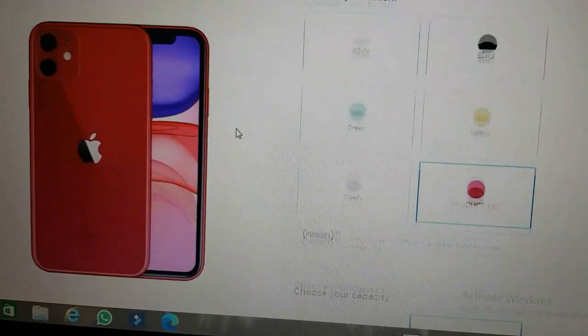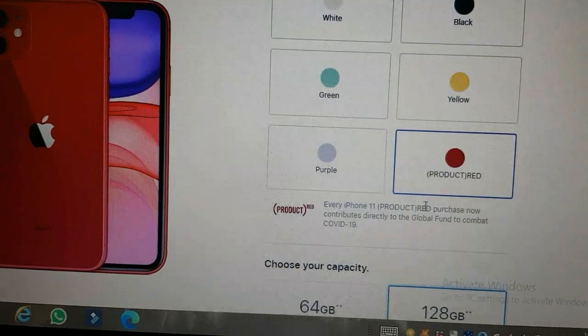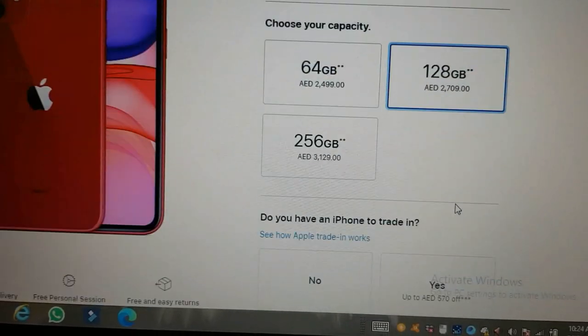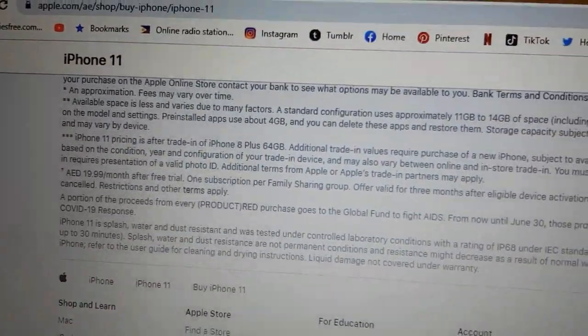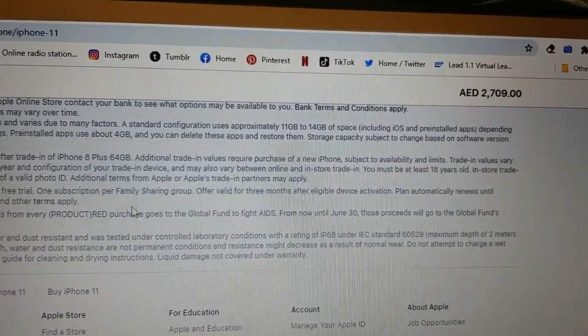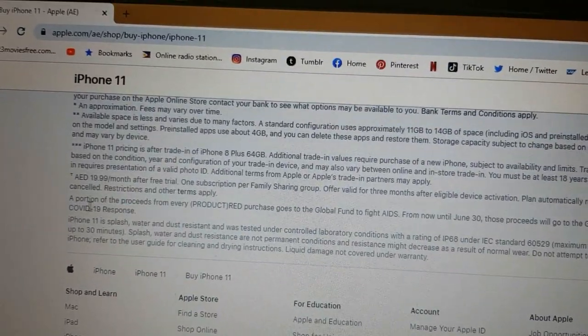Let me quickly explain why I chose the Product Red iPhone 11. Every iPhone 11 Product Red purchase contributes directly to the Global Fund to combat COVID-19. A portion of proceeds from every Product Red purchase goes to the Global Fund to fight AIDS, and until June 30, those proceeds will go to the Global Fund's COVID-19 response. So that's the reason — thank you Apple for doing this.